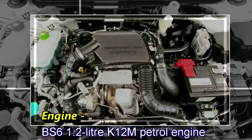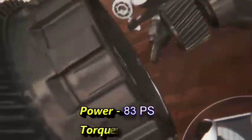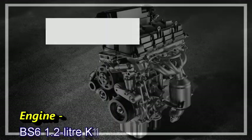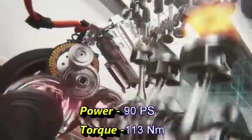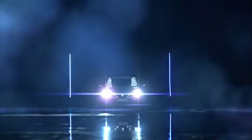Talking about the power, the new facelifted Vellano is expected to continue the same basic 1.2L K12M petrol engine capable of delivering 83 PS of power and 113 Nm of peak torque, and a 1.2L K12N dual jet petrol engine with SHVS which can generate 90 PS of power and 113 Nm of peak torque.